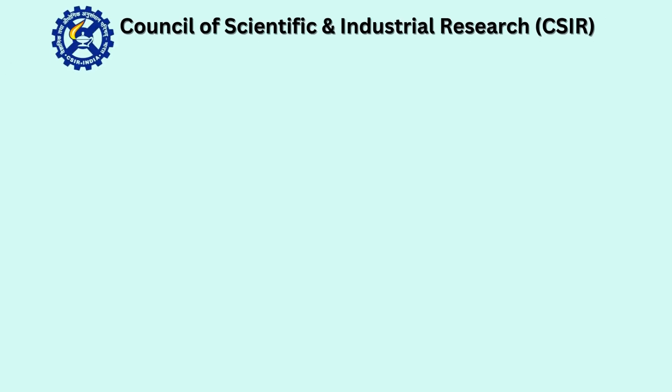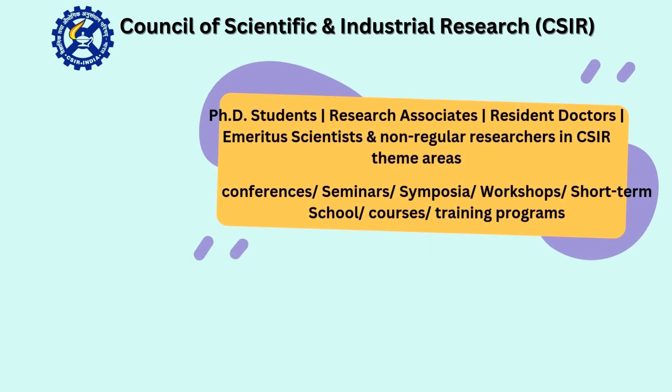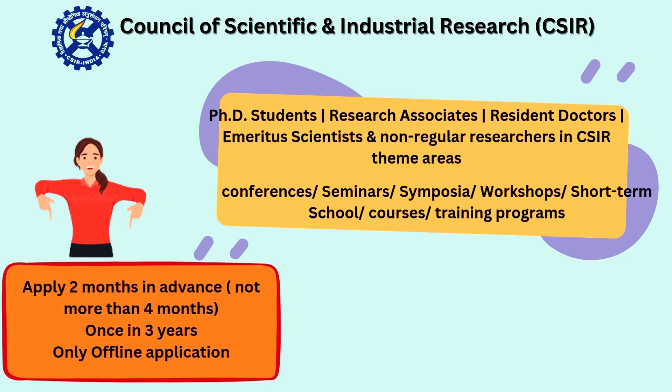Another prestigious travel grant is by the Council of Scientific and Industrial Research, CSIR. It is available for PhD students, research associates, resident doctors, emeritus scientists, and non-regular researchers working in CSIR theme areas. This is for participating or presenting in conferences, seminars, symposia, workshops, short-term schools, courses, and training programs. Applications should be submitted two months in advance and not more than four months in advance. Once claimed, you can reapply only after three years.